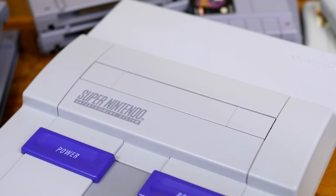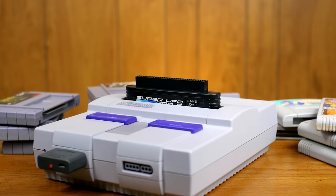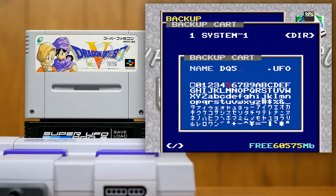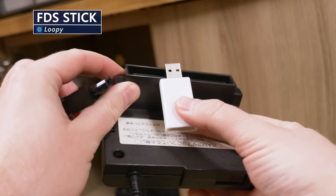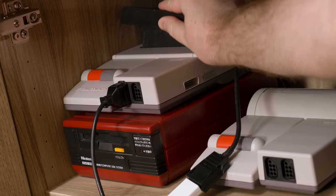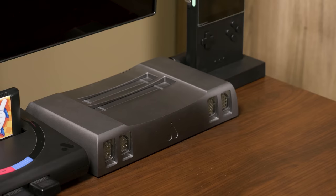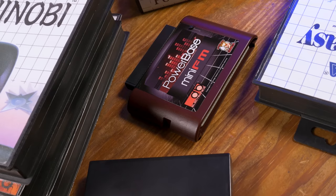My Super UFO Pro 8 flash cart and dumper ended up falling into disuse — I just didn't find myself playing patched games on it over the years as much as I thought I might. A different sort of flash device is the extremely affordable FDS Stick by Loopy, the creator of some of the DS and 3DS capture kits that are out there. It plugs into the RAM adapter of a Famicom Disk System, meaning you don't even need the data reading module, the main red box, or a power supply. It's also a great way to test FDS stuff on FPGA consoles and such, without needing to move the entire system.